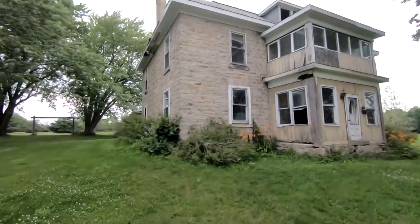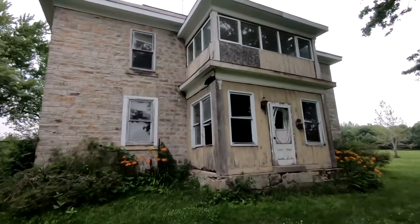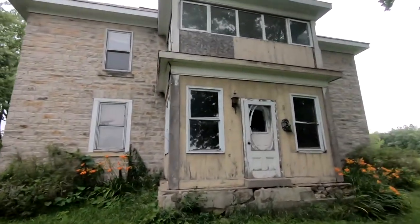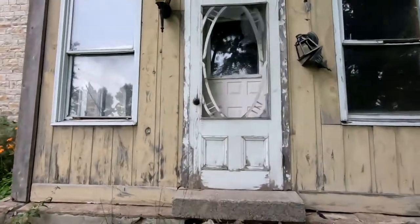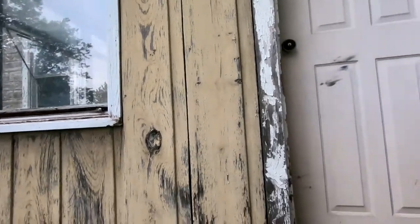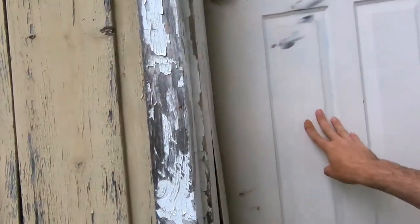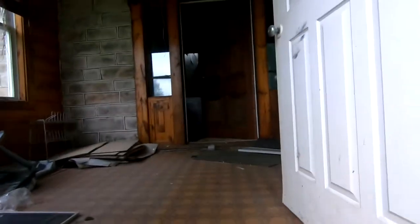We're going to check out this wicked old historic bandeau. Big shout out to the golf course — gave us permission and even let us borrow a cart. Not sure how this place looks inside though. It's probably pretty beat up. Let's try and get up here.